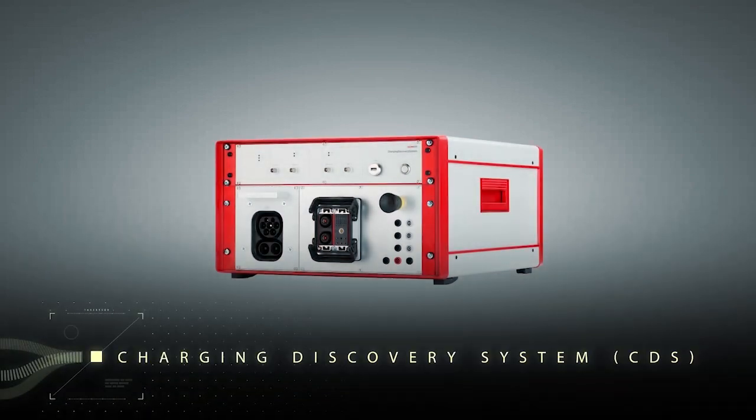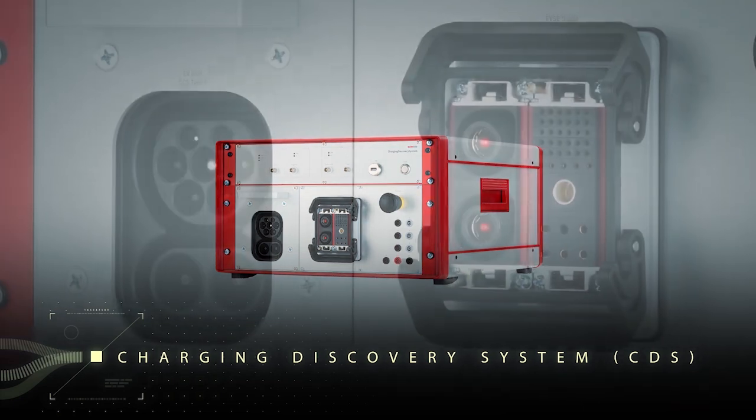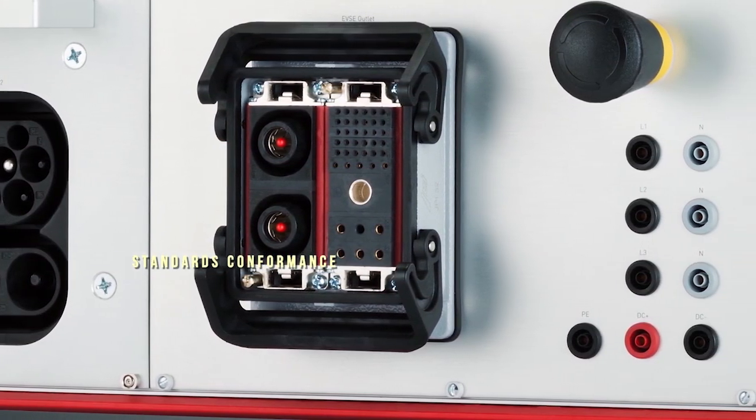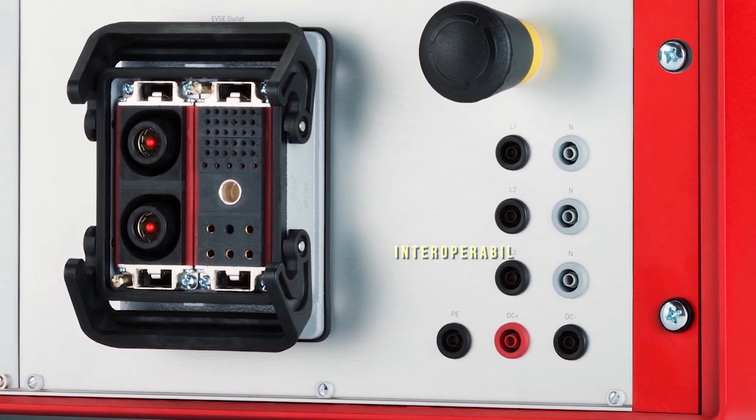The SineLab Charging Discovery System helps infrastructure providers and electric vehicle manufacturers conform to the necessary standards and guarantee interoperability.